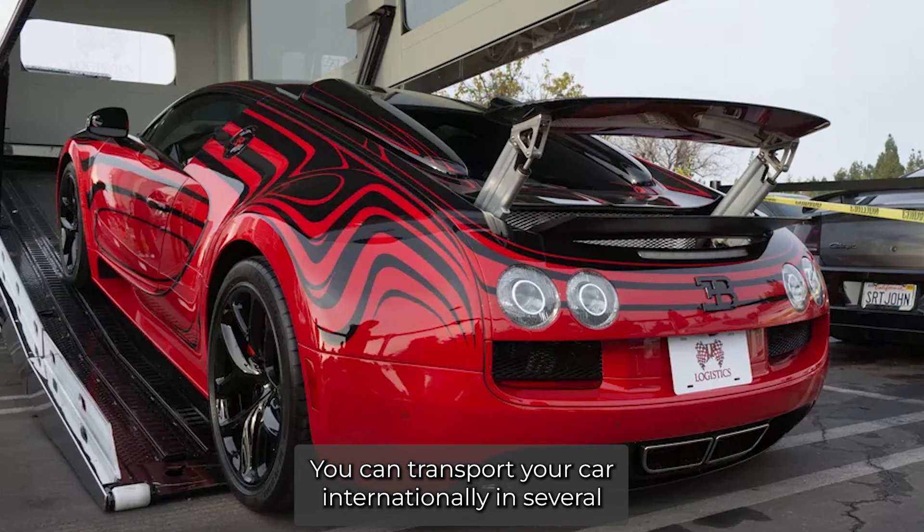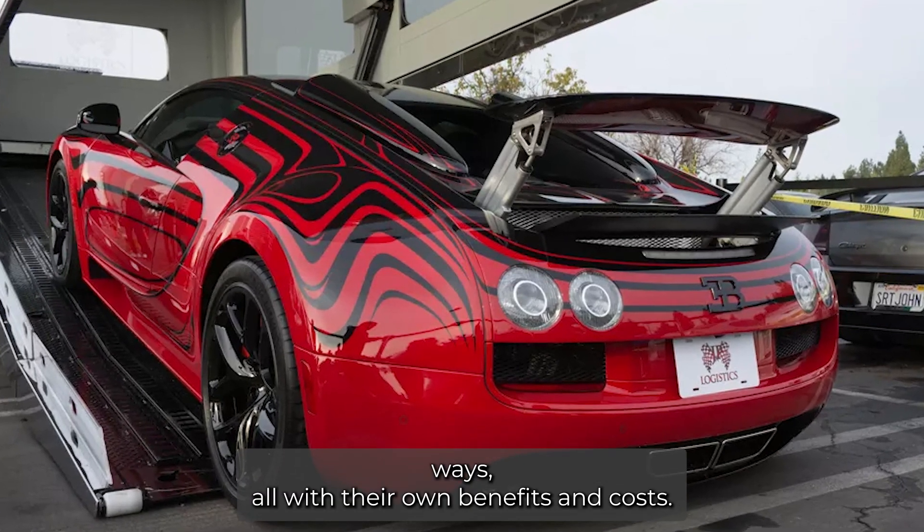You can transport your car internationally in several ways, all with their own benefits and costs.